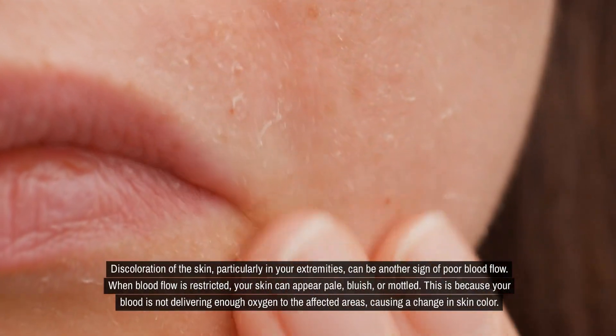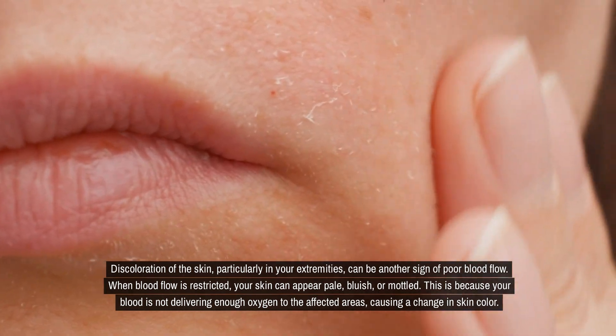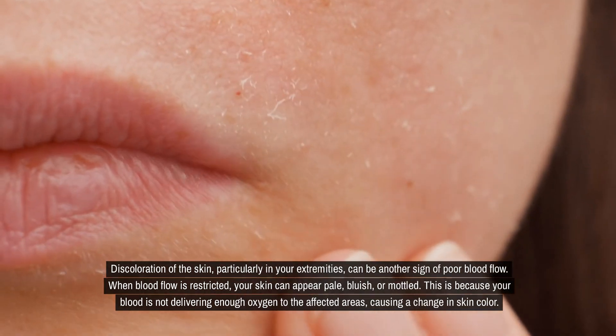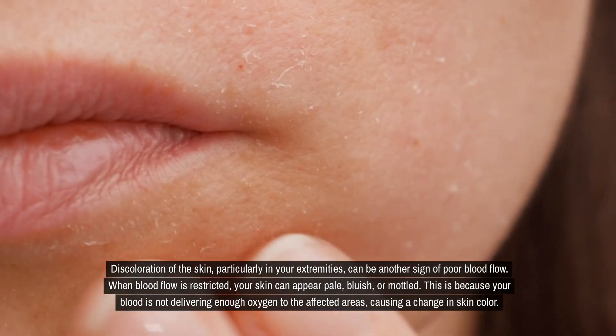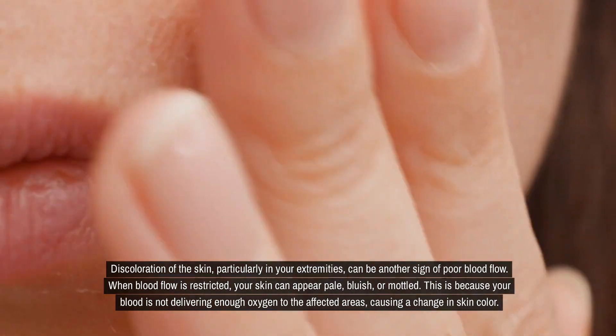Discoloration of the skin, particularly in your extremities, can be another sign of poor blood flow. When blood flow is restricted, your skin can appear pale, bluish, or mottled. This is because your blood is not delivering enough oxygen to the affected areas, causing a change in skin color.